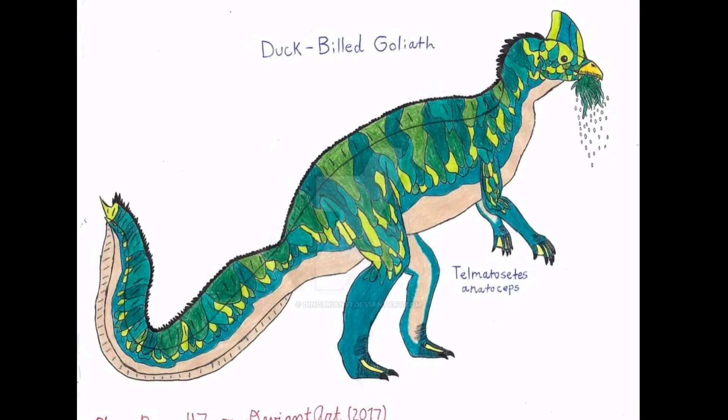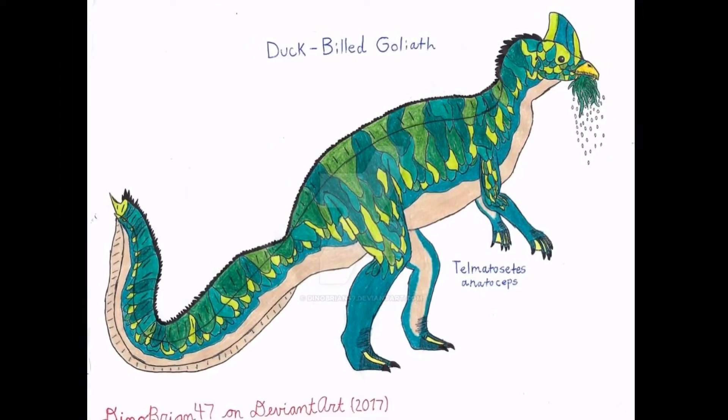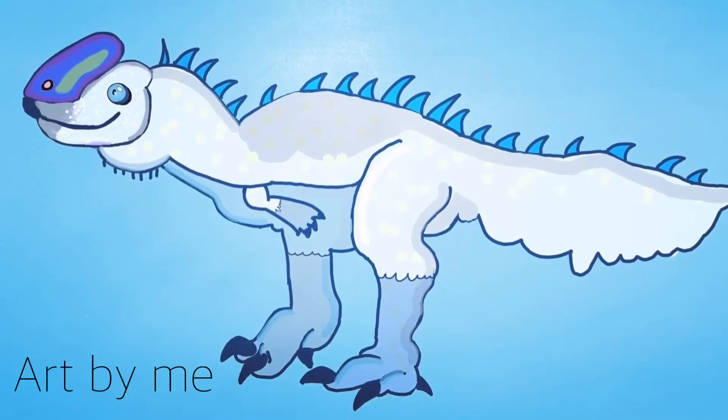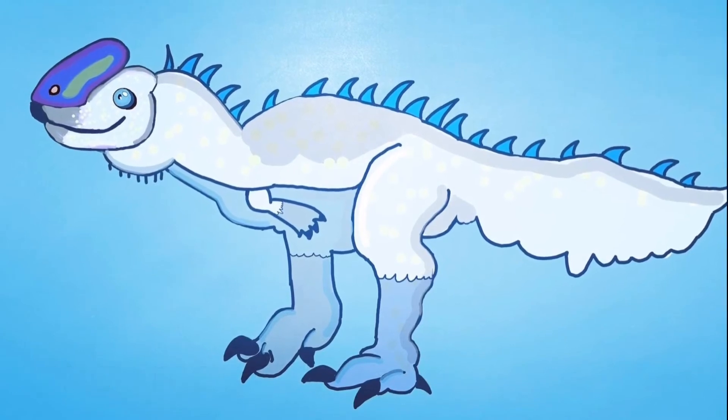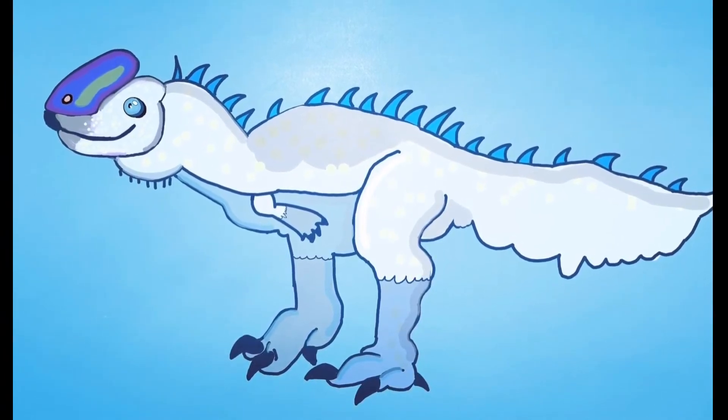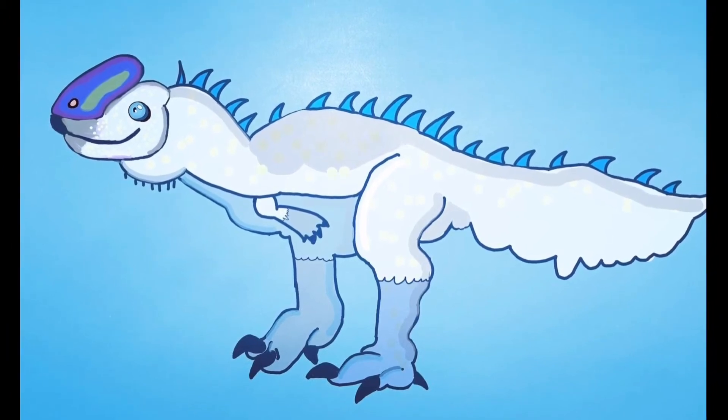Telmatocetes anotoceps was a species of duck-billed dinosaur. Sucodon was a medium-sized theropod, being 25 feet long and 9 feet tall. It weighed up to a ton, and females could lay up to 17 eggs in a single nesting site.